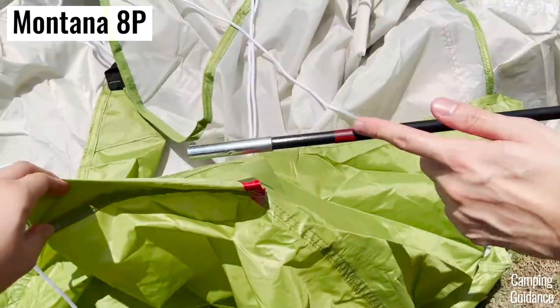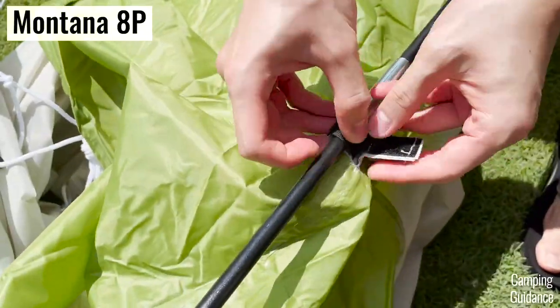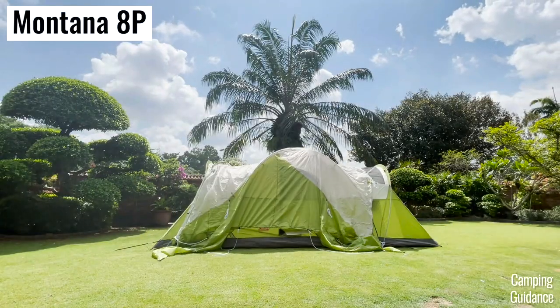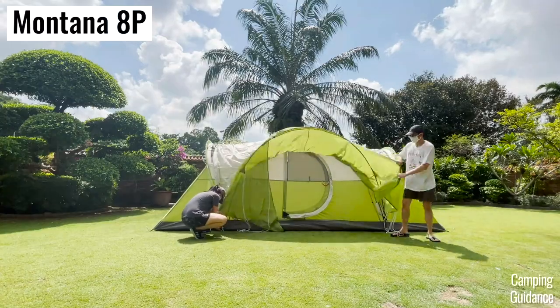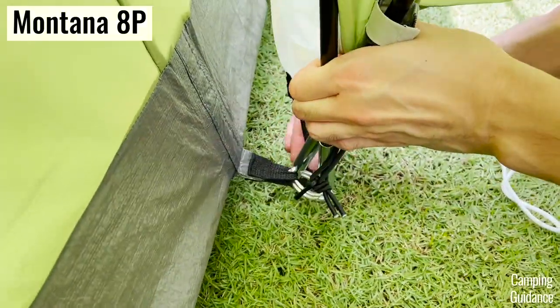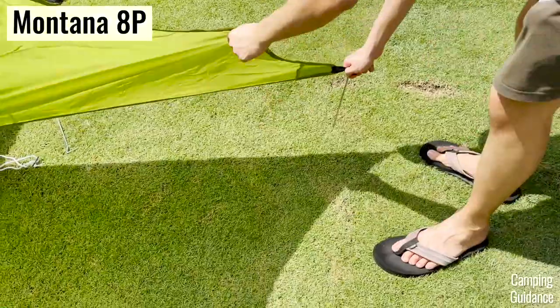I had to first insert the rainfly pole into the pole sleeve of the rainfly and secure it with four velcro attachments. Then, after getting the rainfly up, I had to bend the fiberglass pole, secure each end, hook up the hooks, then stake out the extended edges of the rainfly. All of this took a couple extra minutes.